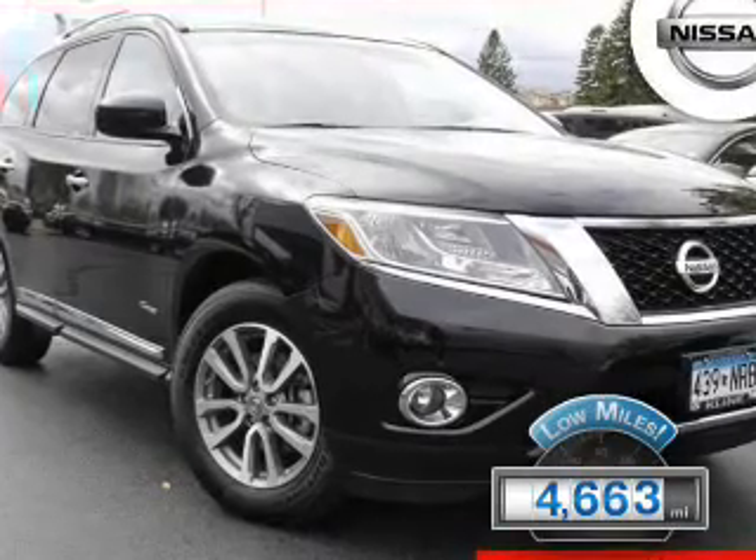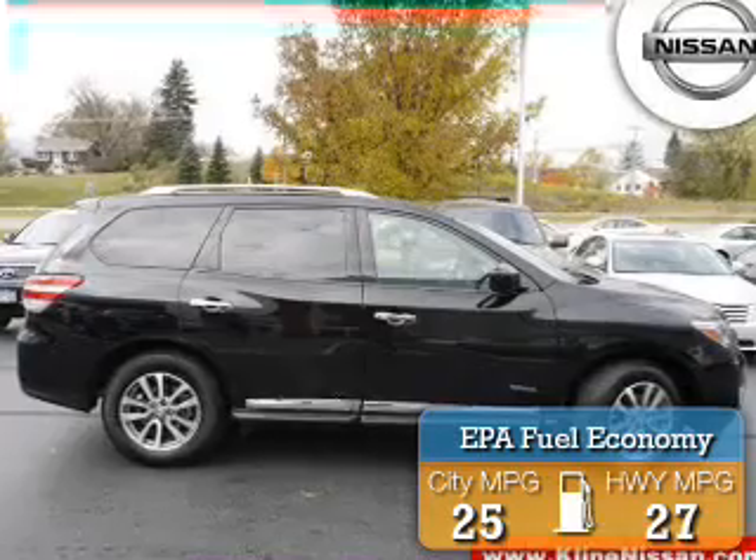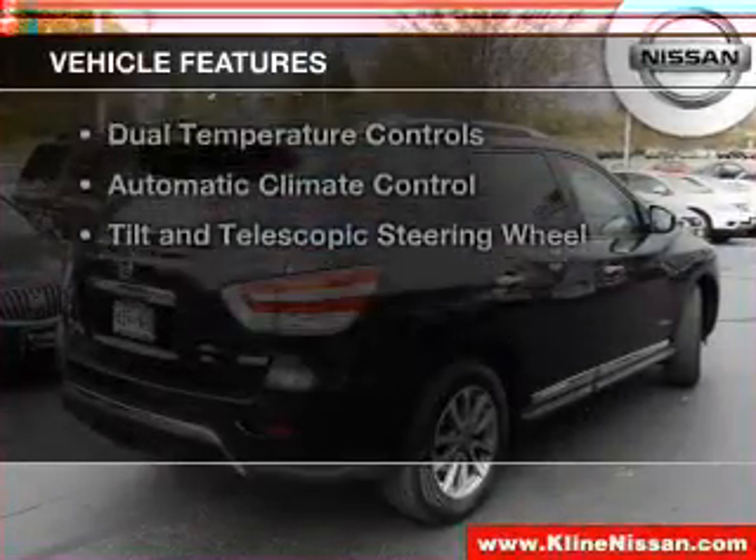With fewer than 5,000 miles, this vehicle is like new. Great fuel efficiency saves you money by requiring fewer trips to the gas station. The features include leather seats,